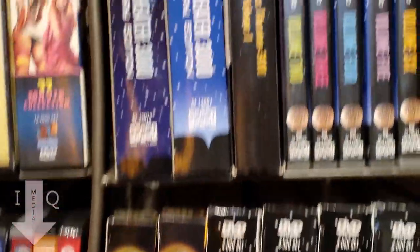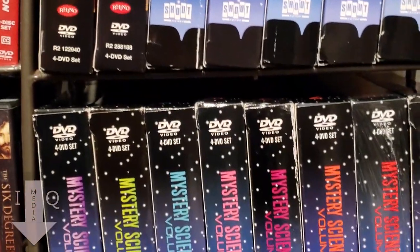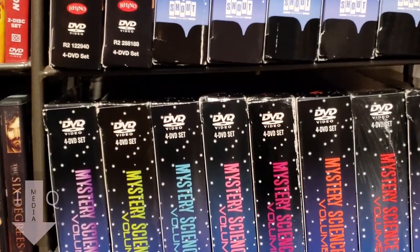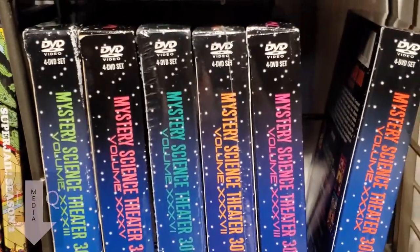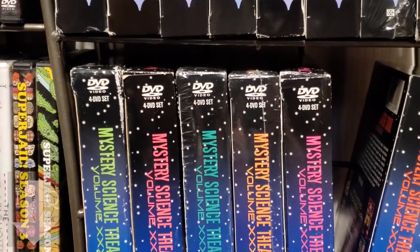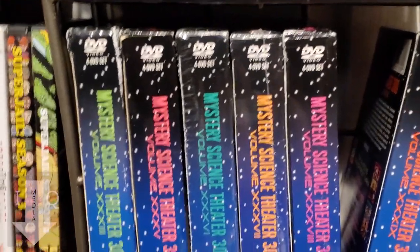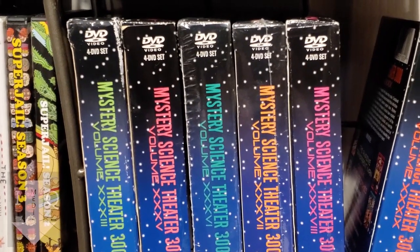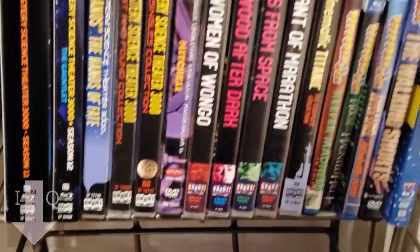I have pretty much all of the Mystery Science Theater sets — all but six. I have all the episodes that can be had without getting into the copyrighted ones. There are about six sets that got copyright struck after they made the videos, so they're out of print and very expensive. On eBay they're wanting about two hundred dollars a pop, so hopefully one day I can find them cheaper. I do want to eventually have the complete collection.